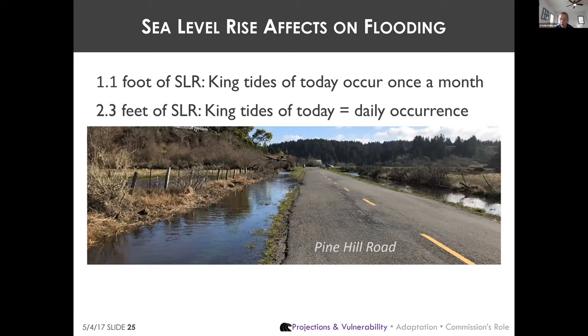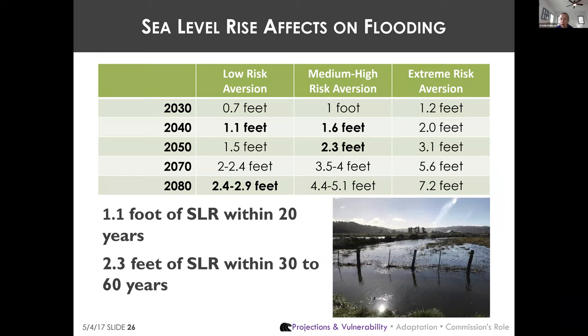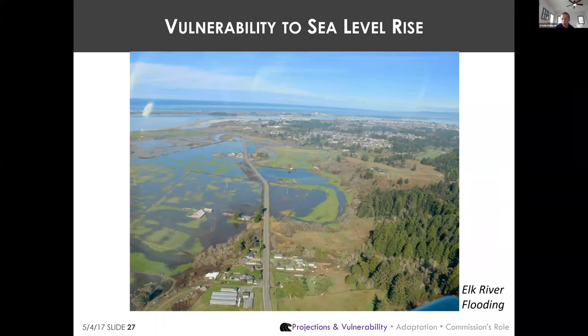With just 1.1 feet of sea level rise, today's king tides start to occur once a month. With another 1.2 feet — 2.3 feet total — today's king tides become a daily occurrence. So 1.1 feet of sea level rise means places like Pine Hill Road south of Eureka, which now floods only during king tides, will flood about once a month. The OPC projects 1.1 feet of rise within 20 years.